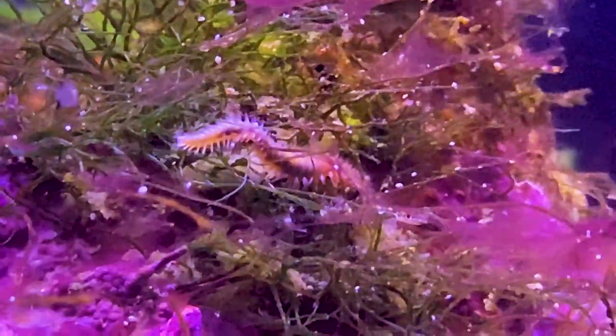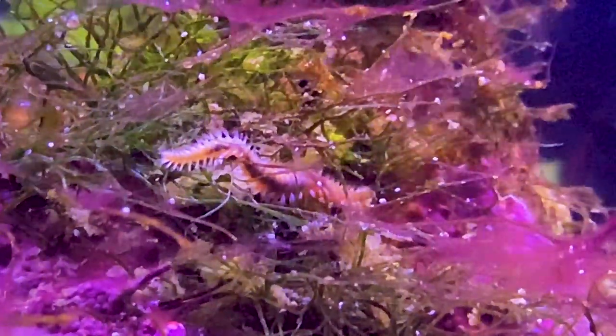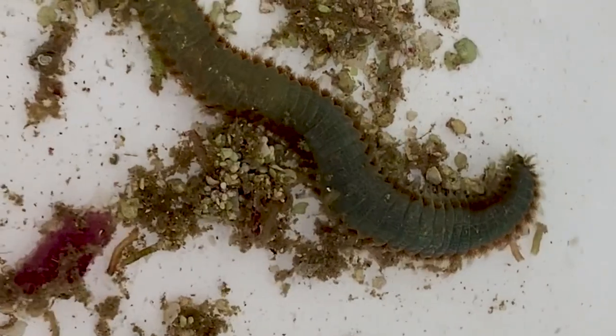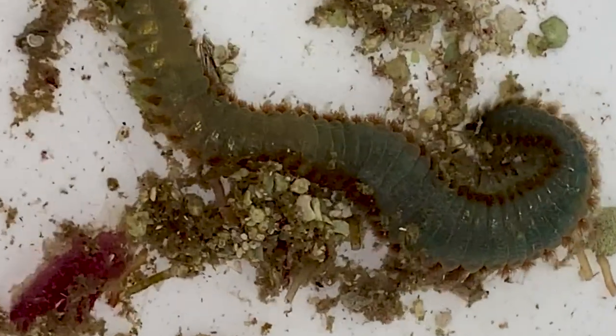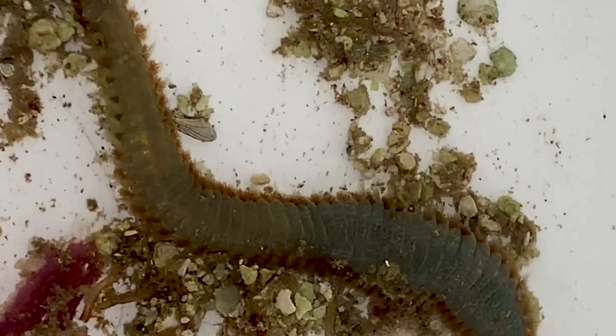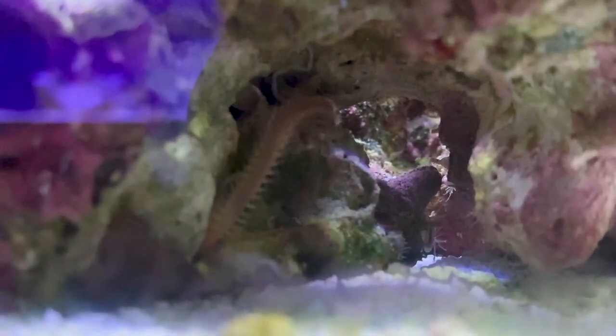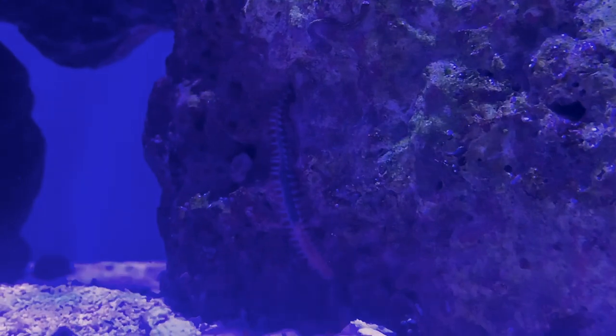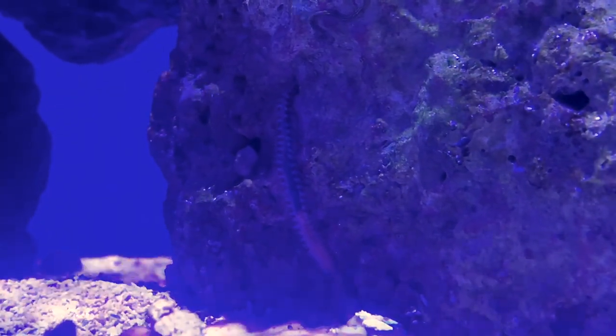That pretty much concludes All About Bristle Worms. Main things to take away: know what's in your tank. If it's a bristle worm it's usually not too bad — harmless, not going to chase anything. But if you think you have a fire worm, try to get that guy out because he will actually chase your fish. If you have an abundance of them, try the natural predator route — dottybacks have beautiful colors, and arrow crabs look wild in the tank. Hope you all enjoyed this video; leave your experiences in the comments, like and subscribe, and have a great rest of your weekend.